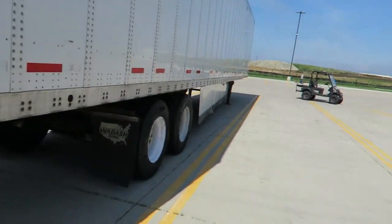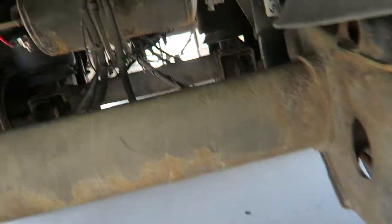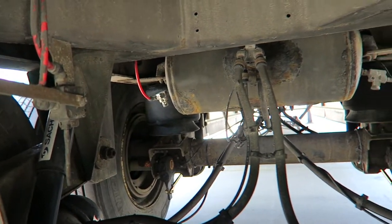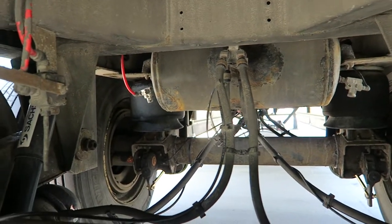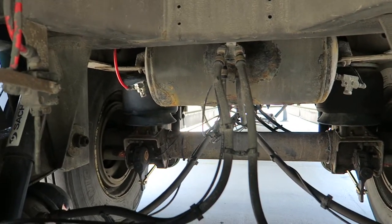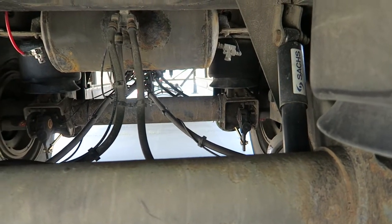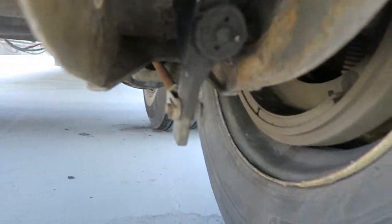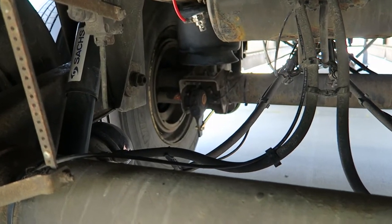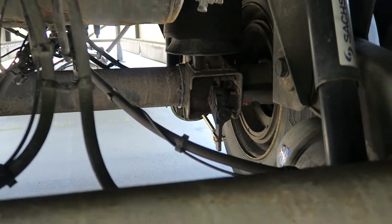We can go underneath and show you the underneath. So underneath they look pretty much the same. Some of them are really nice — zero rust. All this is just surface rust, but some of them are really nice, some of them are a little worse. Usually the brakes are in this condition or better. There's the other brake, and over here.